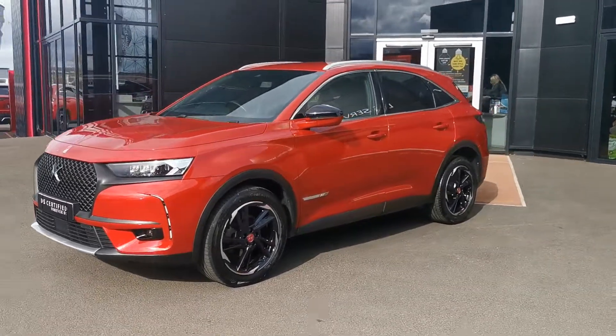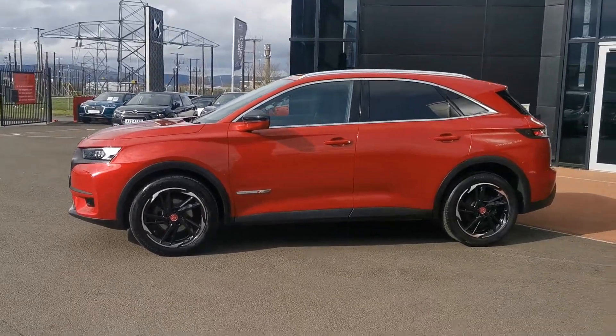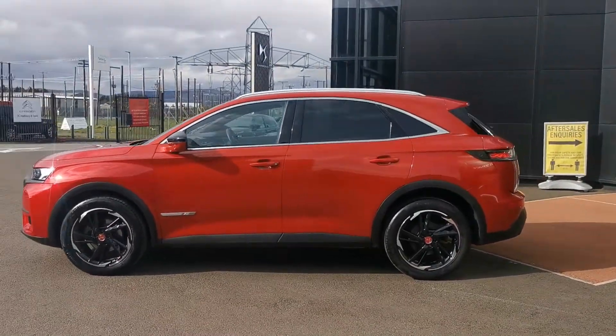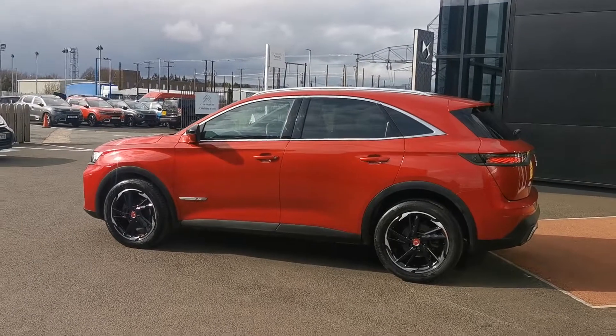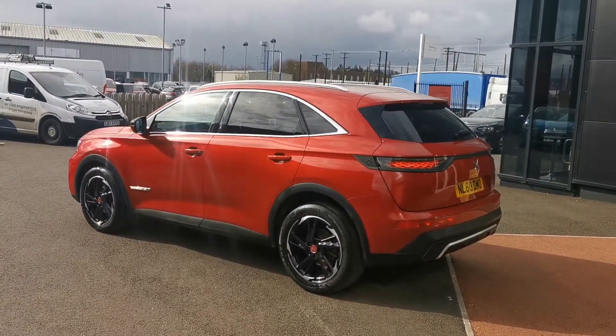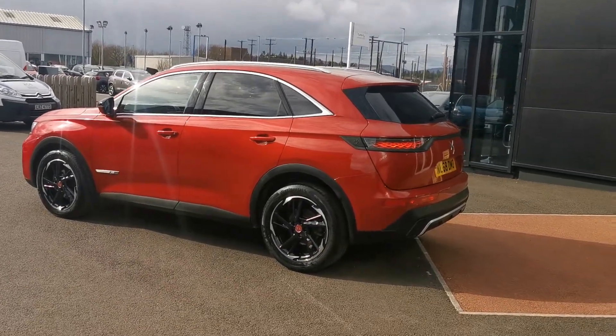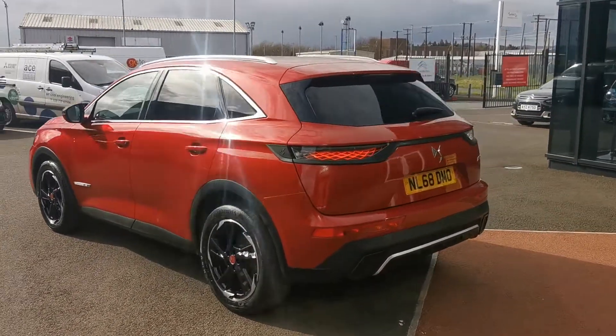Hi folks, Victoria here from JC Halliday & Sons. And here we have the luxurious DS7 Crossback. This is a 2018 Performance Line model, which is your diesel 6-speed 130bhp blue HDI engine, finished in that absolute red metallic. Absolutely beautiful vehicle.